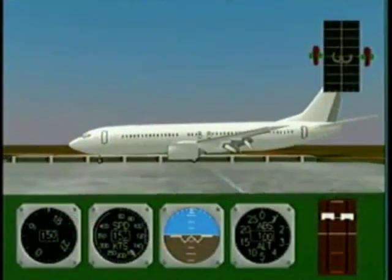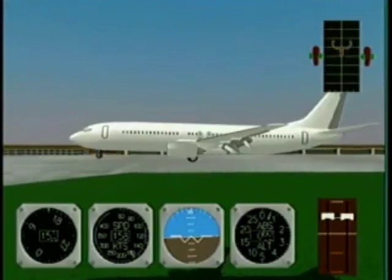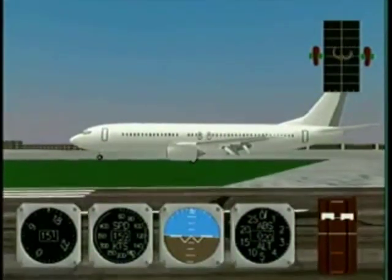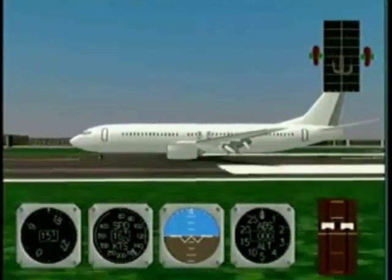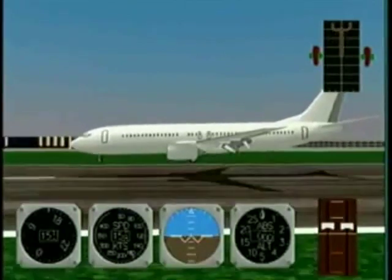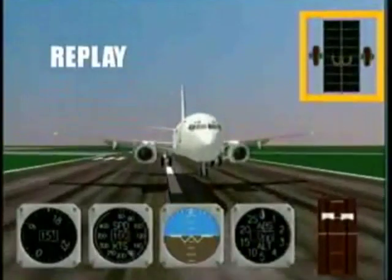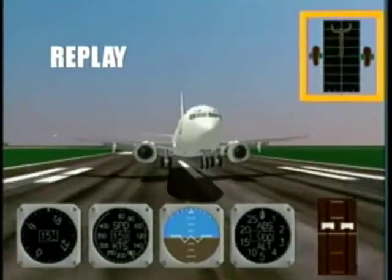Let's re-examine this type of incident with instrumentation visible. Again, the flight is uneventful until the landing. In this particular case, crosswinds are not a factor. The aircraft starts to bounce after main gear touchdown. At this point, a sharp forward column movement can be noted. This results in an excessive nose-gear derotation rate, resulting in structural damage.